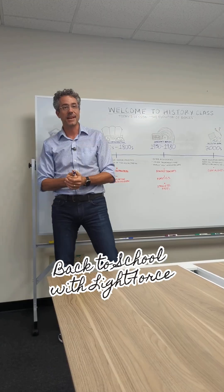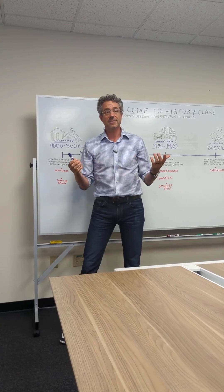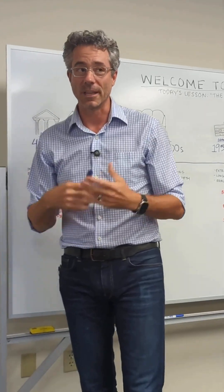Welcome students. I'm your professor. Today we're going to talk about the history of orthodontics. If we trace the history of orthodontics, we find a remarkable journey spanning over millennia.